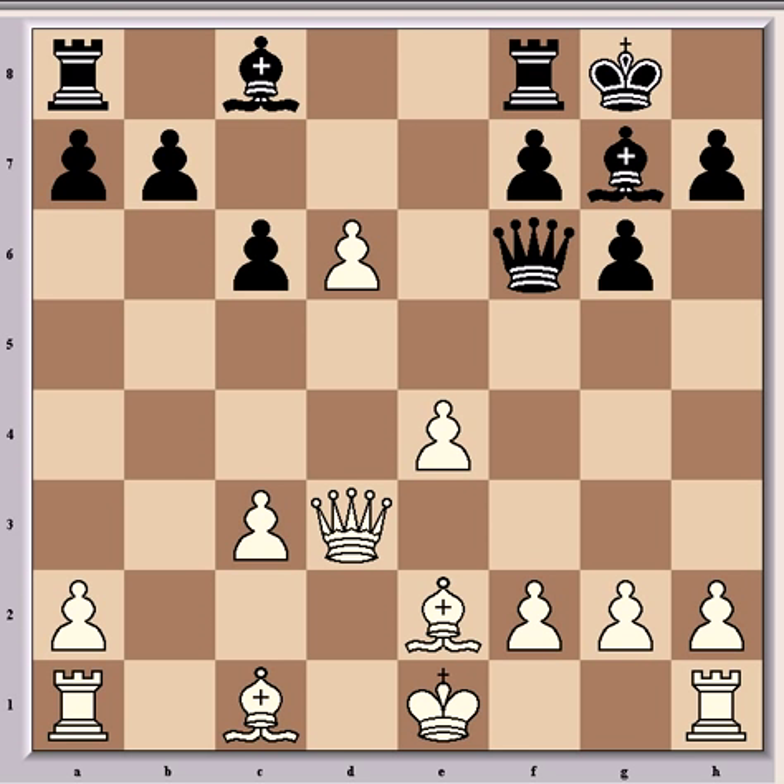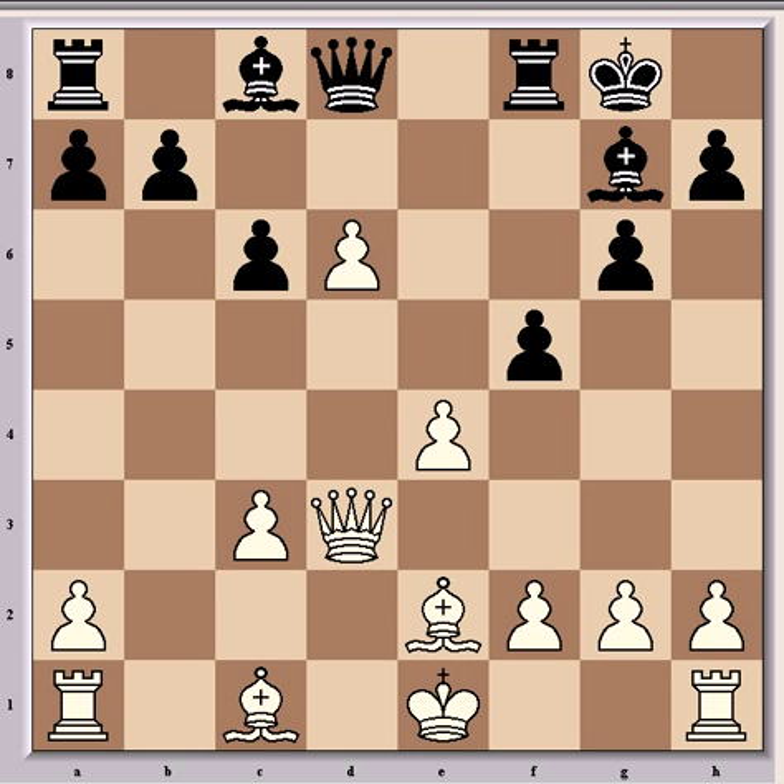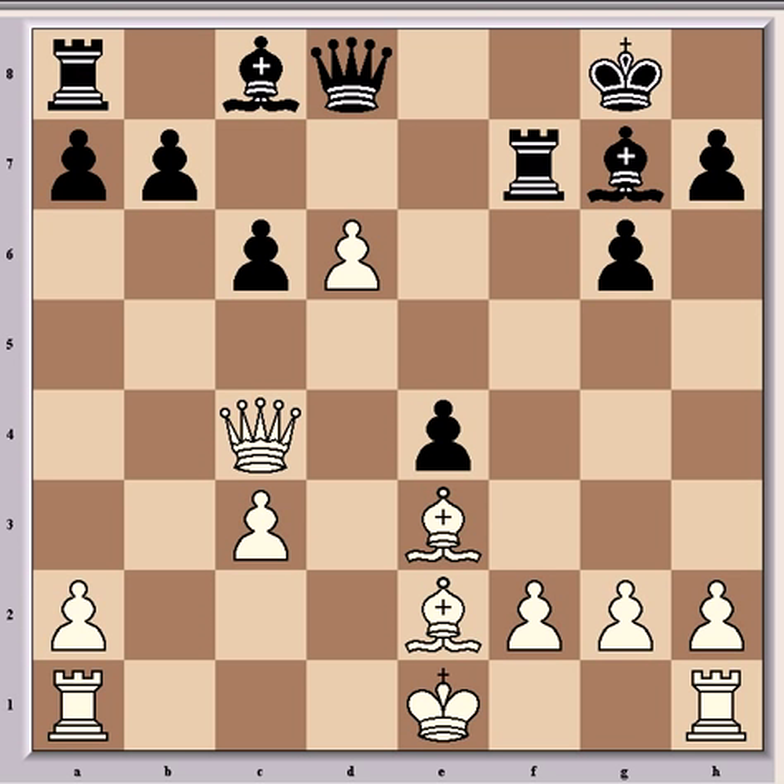Another possibility, perhaps better at this stage, was f5, and after Be3 he would have had perhaps better compensation — after, say, fxd4, Qc4 check, and Rf7. Fritz gives about half a pawn down here, and he's a full pawn down, so that says he has half a pawn advantage in terms of position. But he didn't go for that anyway — he played Qf6.